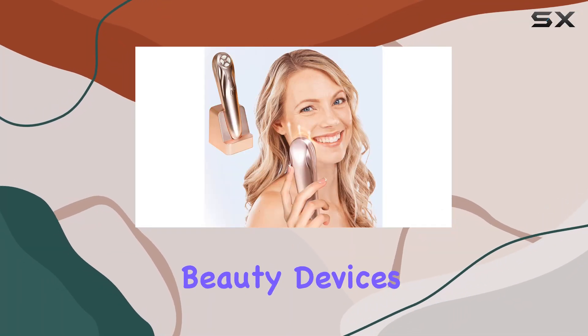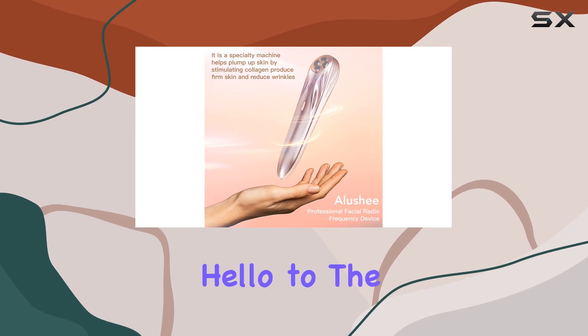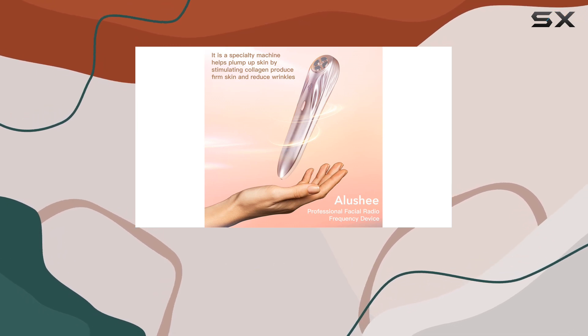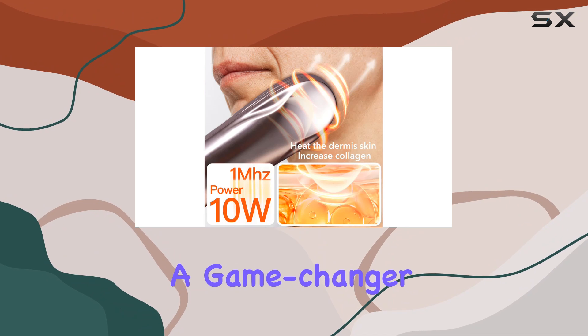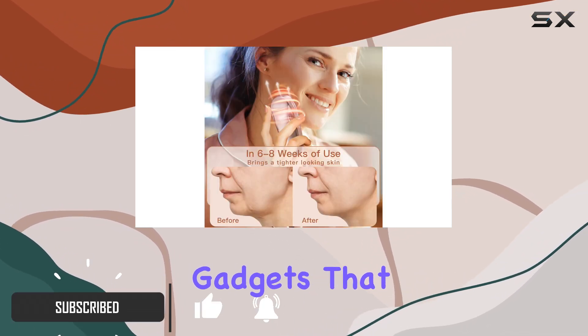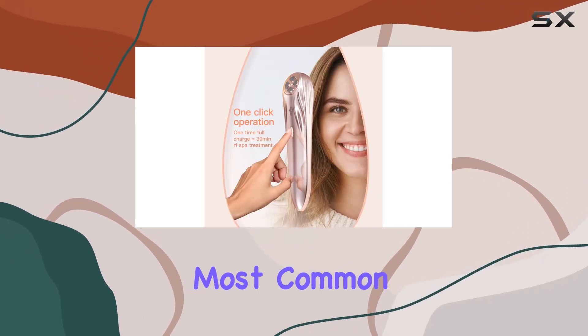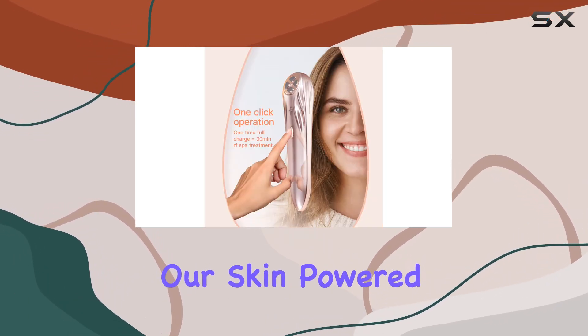Are you tired of handheld beauty devices that promise the world but deliver lackluster results? Say hello to the Nulift NL08 Professional RF Facial Device — a game changer in the world of at-home skincare. Unlike other multifunctional gadgets that fall short on power, this specialized machine is designed to target the most common signs of aging that plague our skin.